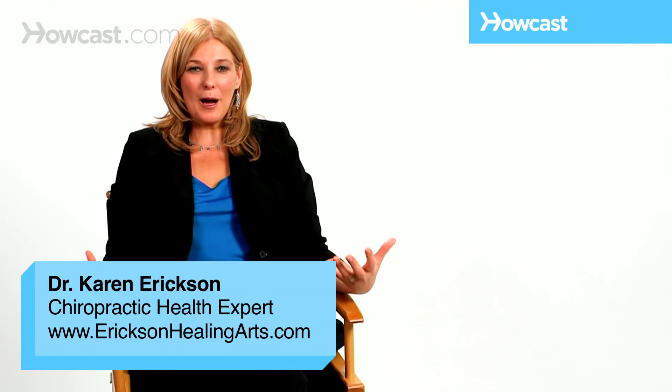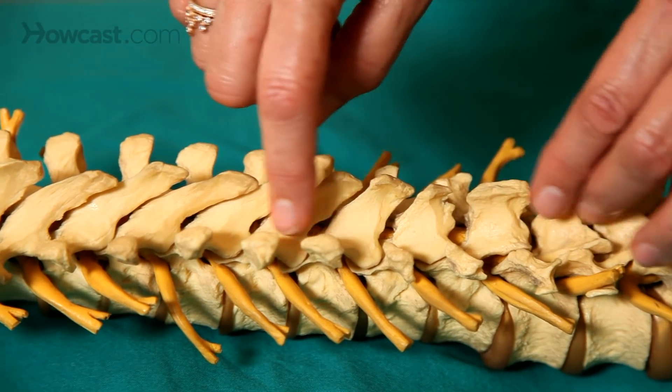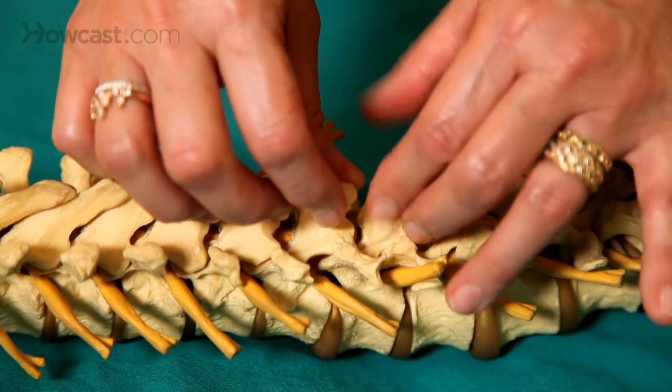Everybody wants to know what the popping sound is when you get adjusted chiropractically. Chiropractors adjust synovial joints, and synovial joints is an area where two bones almost touch. It's surrounded by a joint capsule that's filled with fluid called synovial fluid.